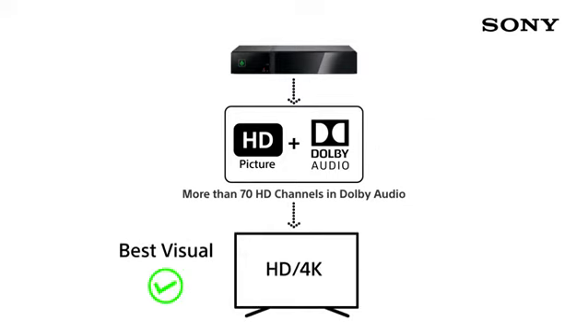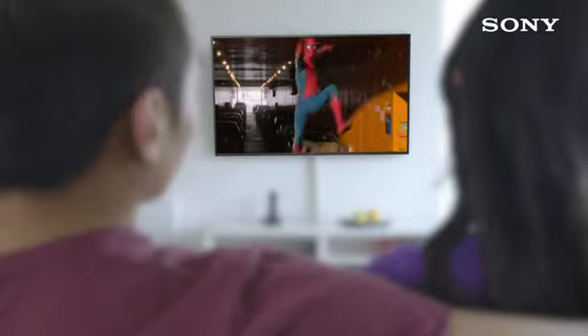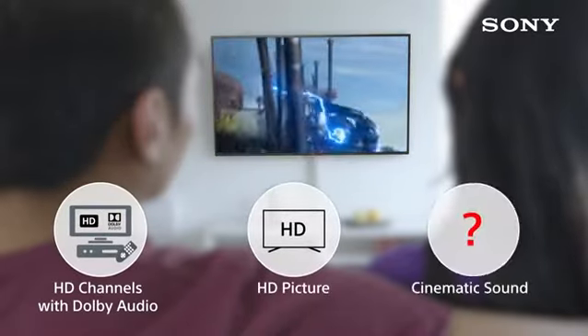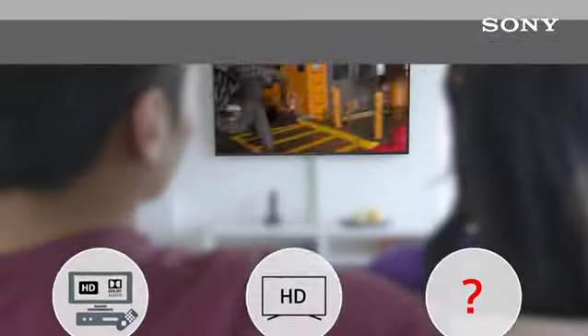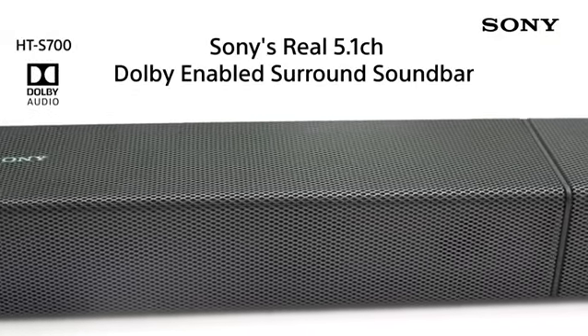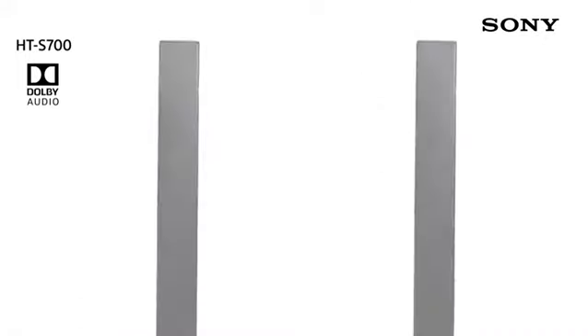Your TV will surely give you the best visuals, but it cannot give you the best cinematic sound. You are still one step away from getting the perfect cinematic experience at home — the only thing you are missing is a product to give you the best cinematic sound. Bring home Sony's real 5.1 channel Dolby enabled surround sound bar and enjoy your favorite program with cinematic surround sound.